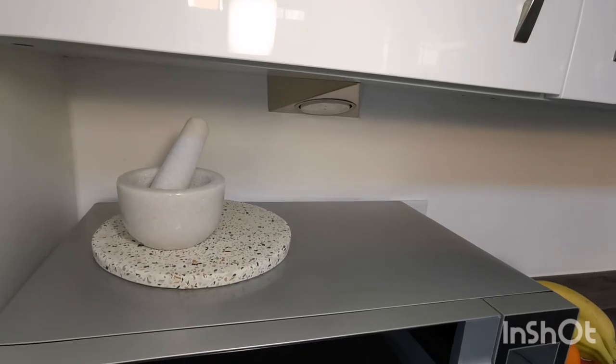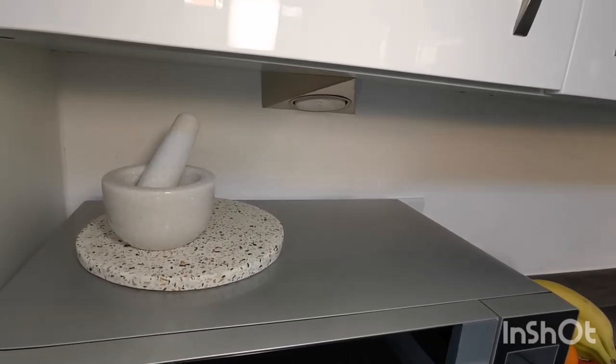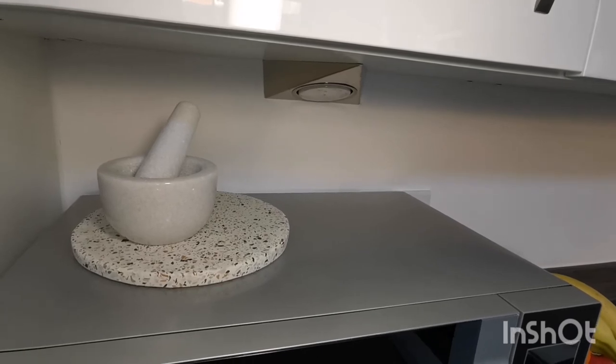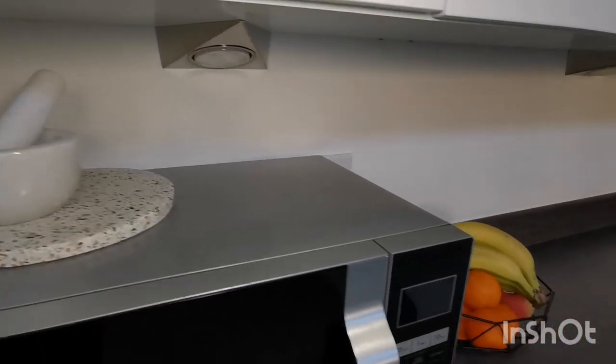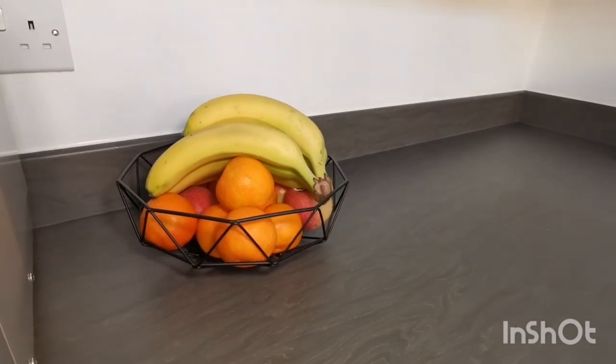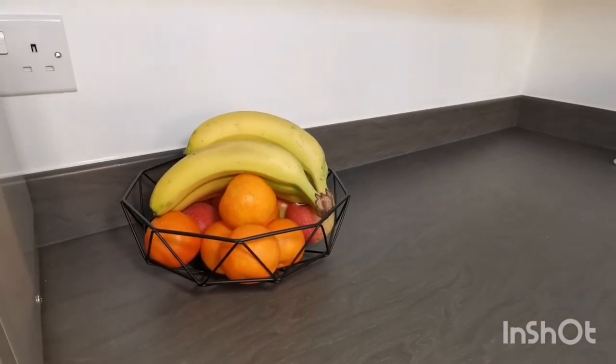The pestle and mortar and serving plates just look really nice but do get used too — I love it when decorative pieces can serve a purpose. The fruit bowl is filled because I went grocery shopping yesterday; the fresh fruit adds a bit of colour and interest, so I think that's also like a decorative piece.